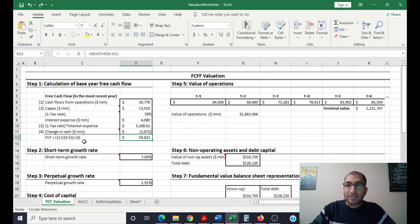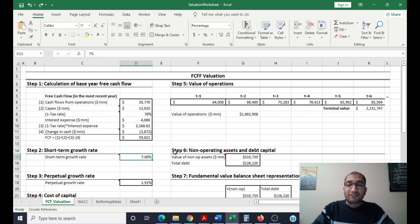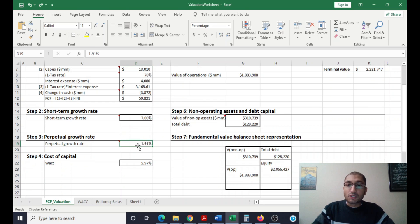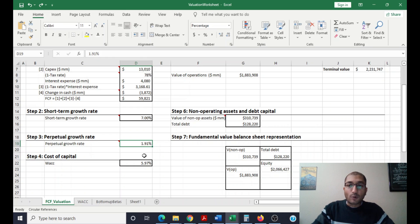The next step is to look up the company's short-term expected growth rate, which analysts expect to be about seven percent. After that, inputting Berkshire Hathaway's perpetual growth rate, which is going to be the same as the 30-year treasury bond yield, which is about 1.91 percent. The fourth step is to find the company's weighted average cost of capital.